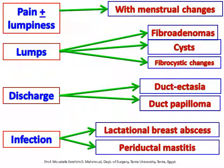Breast symptoms of benign breast diseases include: Pain, plus or minus lumpiness with menstrual changes. Lumps, including fibroadenomas, cysts, and fibrocystic changes. Discharge, including duct ectasia and duct papilloma.